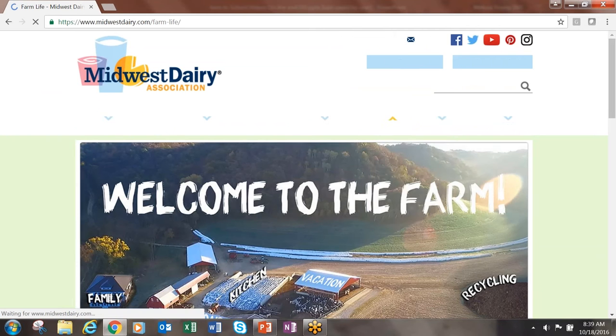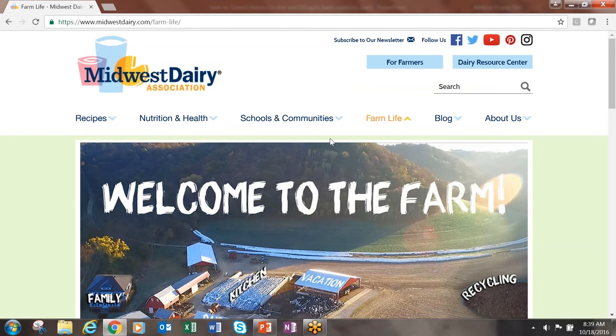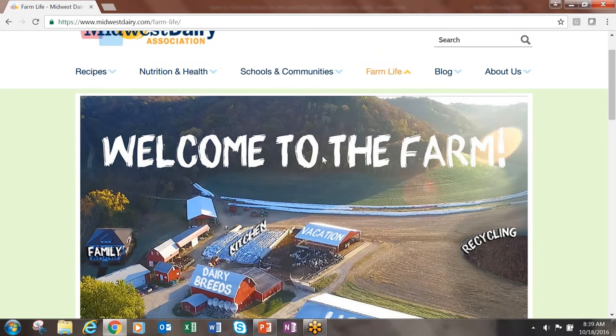Once we arrive at the home page, we will click on Farm Life. Do not click on the drop-down box — just Farm Life.